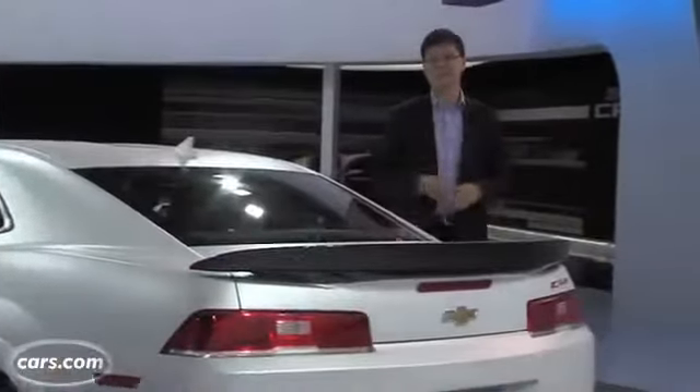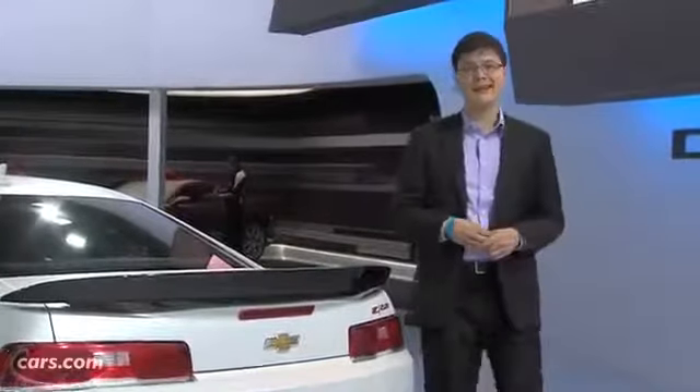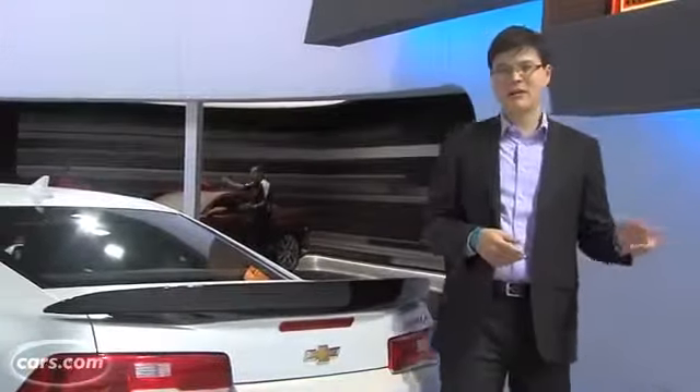With all of its performance cues, the Camaro Z28 may actually start north of the ZL1, which is the current top dog among Camaros. General Motors officials say pricing will be announced closer to the car's on-sale date, so stay tuned for that, which happens this coming spring.